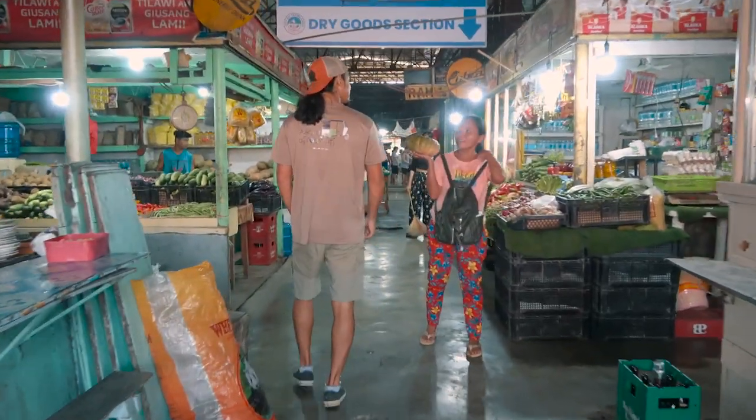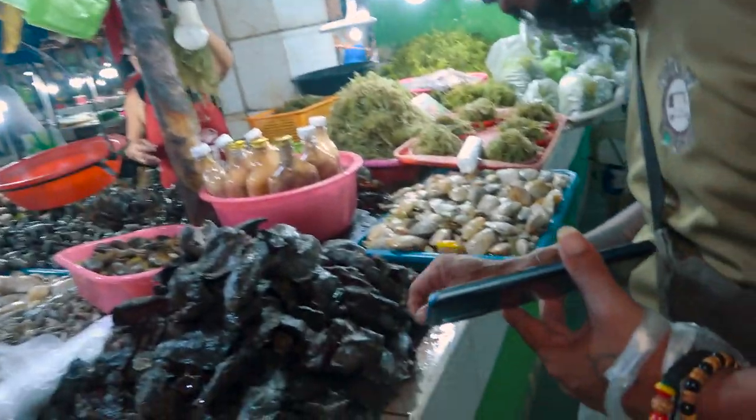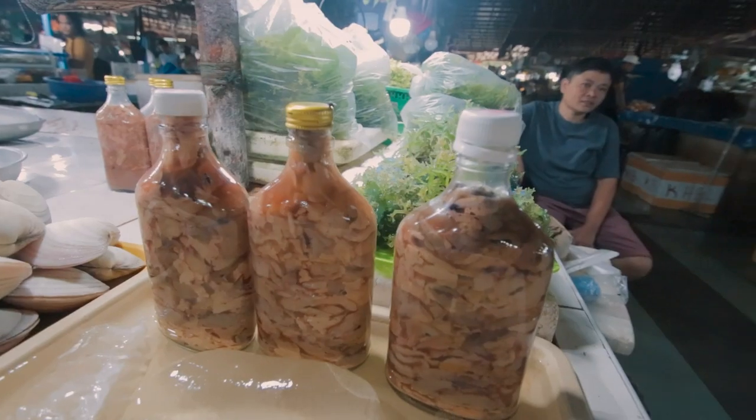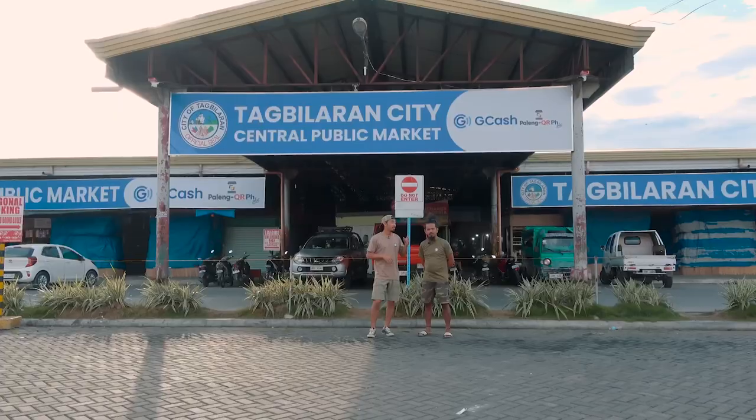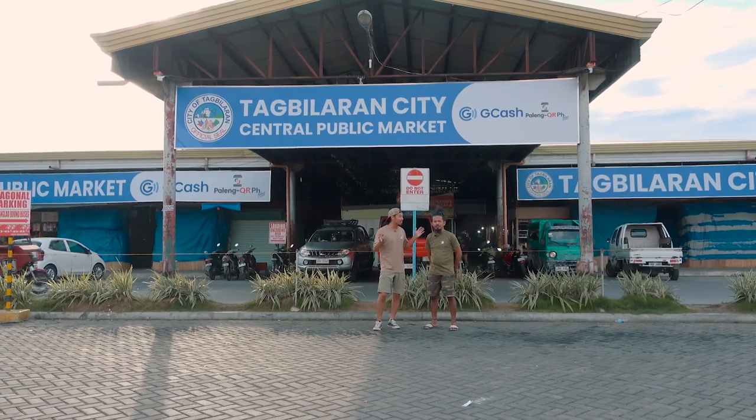These markets serve as a hub of trade, where residents gather to buy and sell goods, creating a vibrant atmosphere with sights, sounds, and my favorite — flavors. What's special about this market is it has everything.